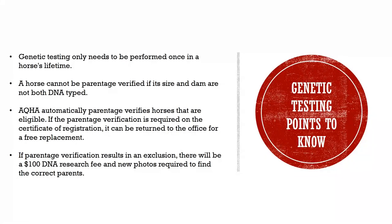It is important to know that genetic testing only needs to be performed once in a horse's lifetime. A horse cannot be parentage verified if its sire and dam are not both DNA-typed. AQHA automatically parentage verifies horses that are eligible. If parentage verification is required on the certificate of registration, it can be returned to the office for a free replacement. If parentage verification results in an exclusion, there will be a $100 DNA research fee to find the correct parents.